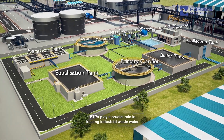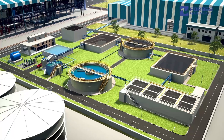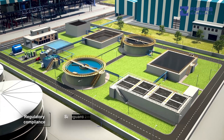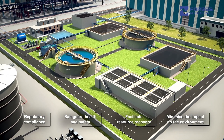Effluent treatment plants, or ETPs, play a crucial role in treating industrial wastewater before discharge. They enable factories to ensure regulatory compliance, safeguard health and safety, facilitate resource recovery, and minimize the impact on the environment.